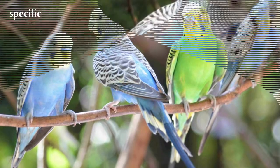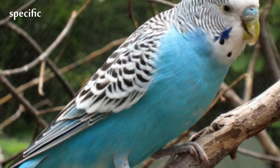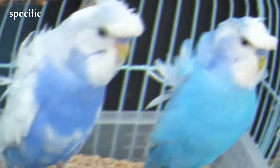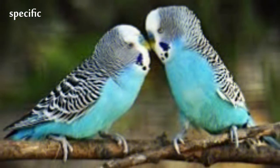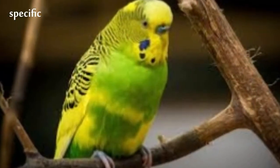The forehead and face is yellow in adults. Prior to their adult plumage, young individuals have blackish stripes down to the cere until around 3 to 4 months of age. They display small, iridescent blue-violet cheek patches in a series of three black spots across each side of their throats.